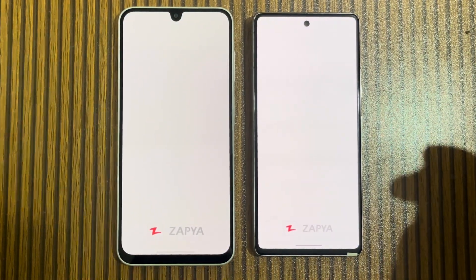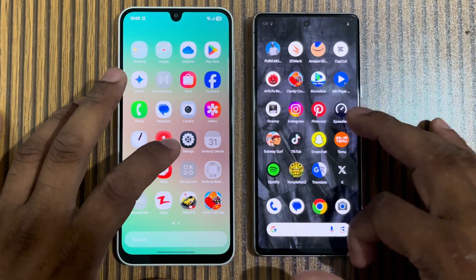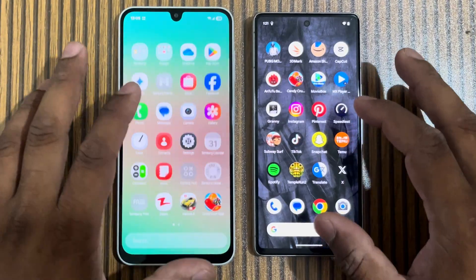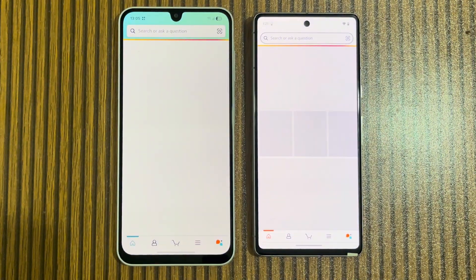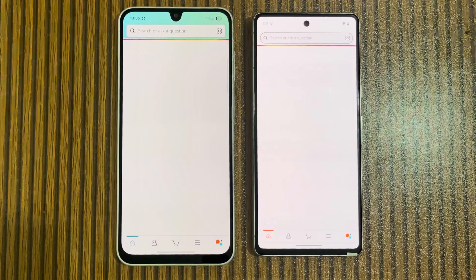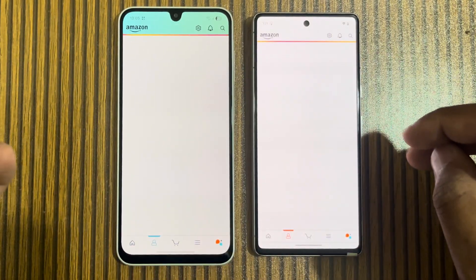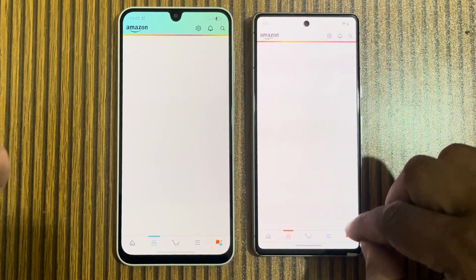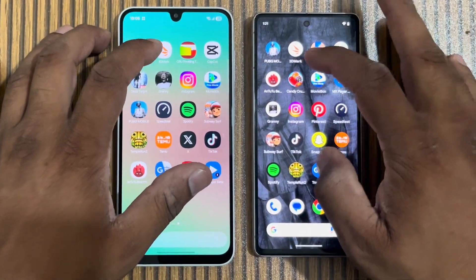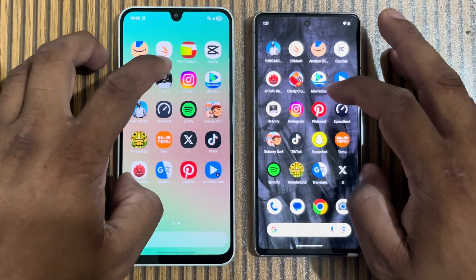We open more apps. Both Google and Samsung have a lot of optimization. Samsung is showing slightly faster results here. We open a networking app — Pixel 7 has opened it, and Samsung has opened it too, but Samsung's networking seems a little slow. We then try to open Dead Trigger — where did it go?